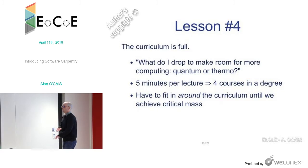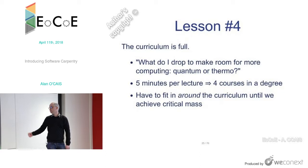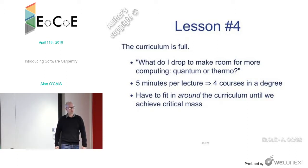Lesson four: the curriculum is full. There's not going to be space made for computational science in the curriculum until we reach critical mass. Whenever you talk about introducing computational science into the science curricula, you have to ask what you cut. Even giving a few minutes per lecture over the course of a degree is four courses worth of material. To introduce computational science into the degree program, you have to drop something.